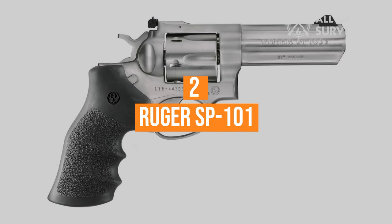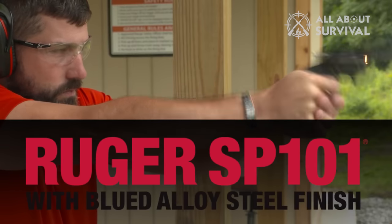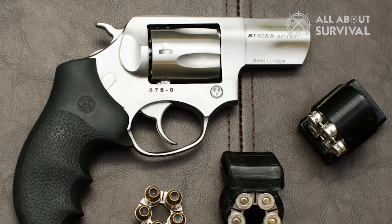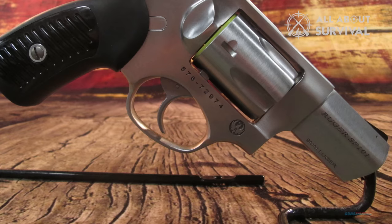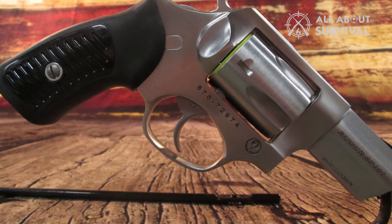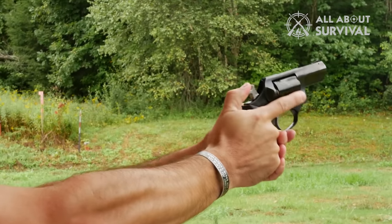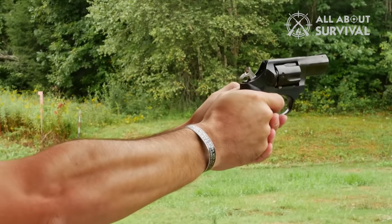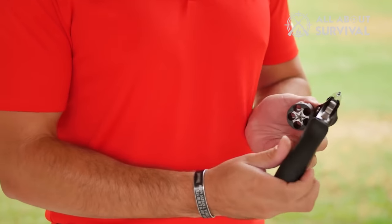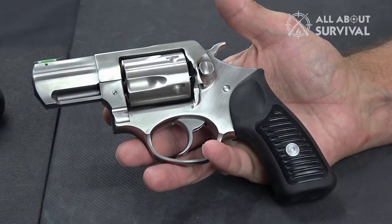Number two: the Ruger SP101. This one is widely used by concealed carriers. It isn't small, but it's compact and does pack a punch, delivering a solid amount of firing power — which is why people prefer this gun when it comes to safety. We can thank the grip for the accuracy of the SP101. It allows tight handling and makes sure that you're always shooting straight ahead. The grip is so good that rain or sweaty palms shouldn't affect your precision too much. The Ruger SP101 is very durable and resilient. Shooting it hundreds of times will not break or jam it, and neither will dropping it.